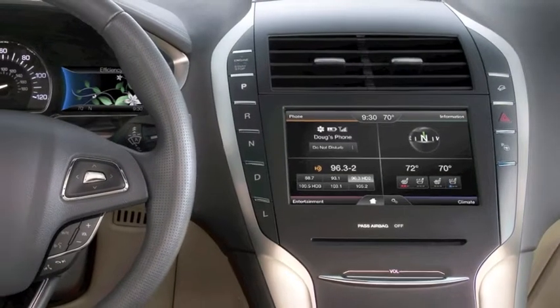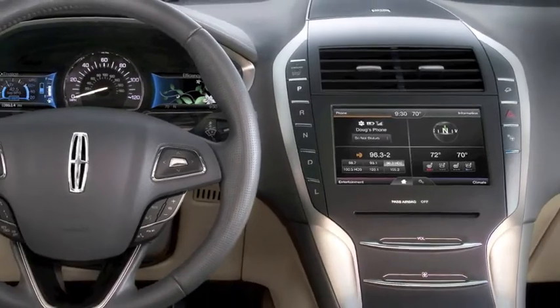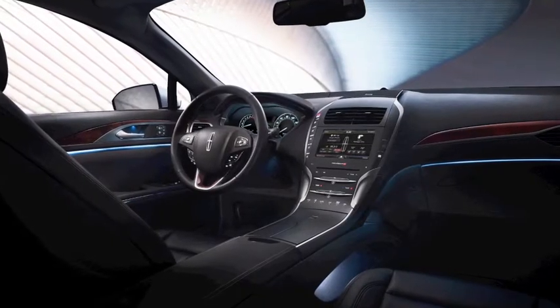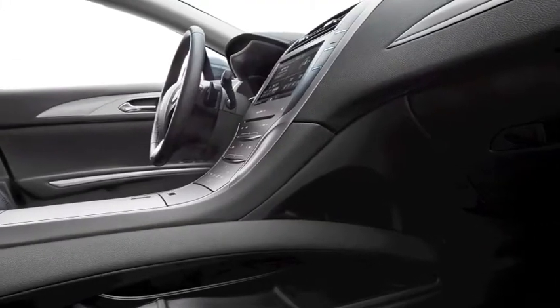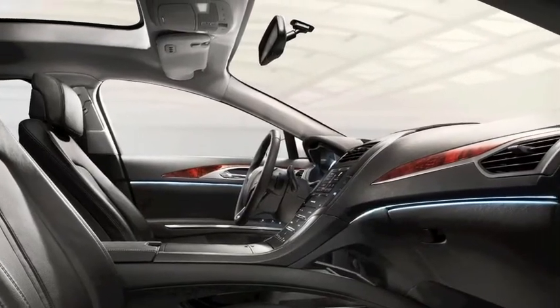It's the only vehicle in its class right now to feature a push-button shifter, and what that does is it really frees up the center console area right here. Ladies have purses, men have wallets — it now gives you a nice open space and really frees up the vehicle.